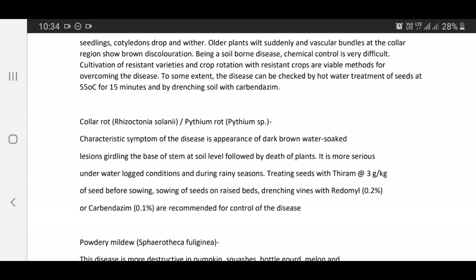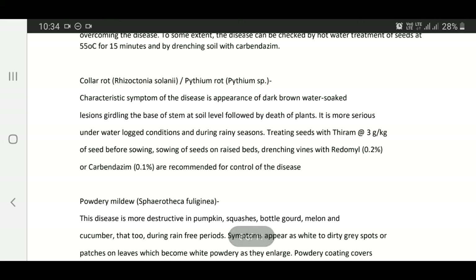Collar rot — Rhizoctonia solani; Pythium rot — Pythium species: Characteristic symptoms are appearance of dark brown, water-soaked lesions girdling the base of stem at soil level, followed by death of plants. It is more serious under waterlogged conditions and during rainy seasons. Treating seeds with Thiram at the rate of 3 grams per kg of seed before sowing, sowing seeds on raised beds, and drenching with Ridomil 0.2% or Carbendazim 0.1% are recommended for control.